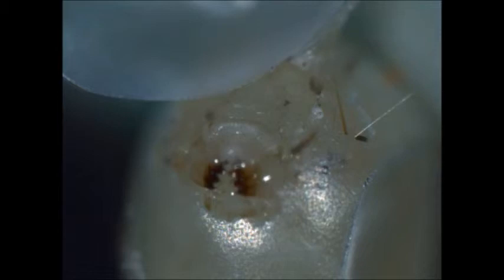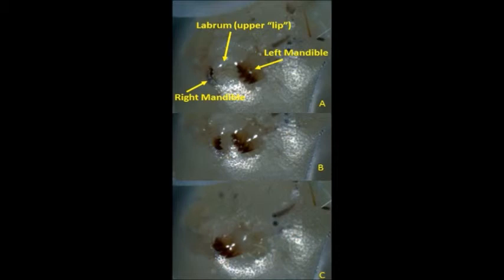You will also see other mouth parts — labial palps, which are taste receptors. The structure of the mouth parts is seen here in this diagram.